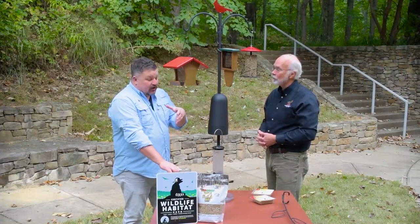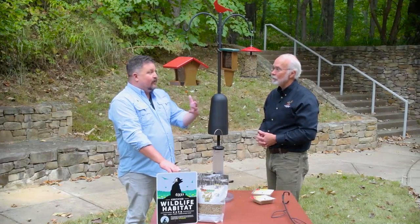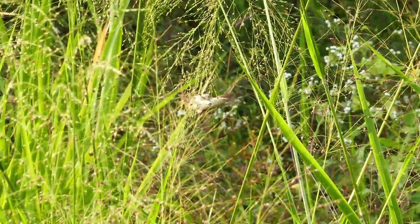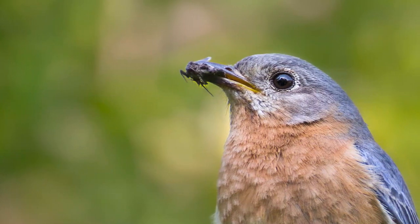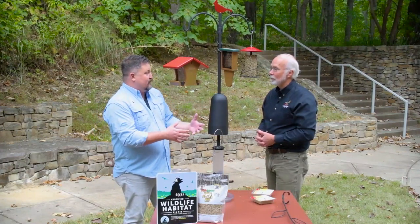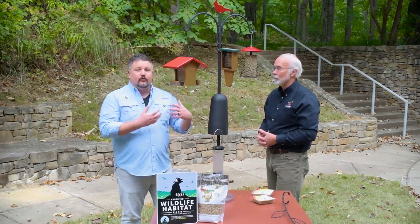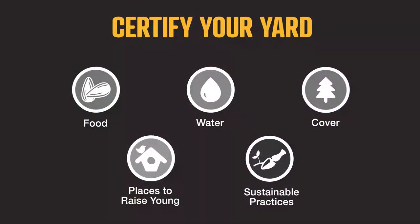That really underscores an important point — birds naturally find food out in the environment from the native plants that are out there. The seeds, the nuts, the berries that the plants are naturally producing — that's the natural way to feed birds, as well as the insects that those plants support. A feeding station like this can really supplement that and bring the birds right to one particular spot in your yard where you can see and enjoy them. When you provide those natural forms of food and supplement with feeders, that is one of the four habitat components that all wildlife need.